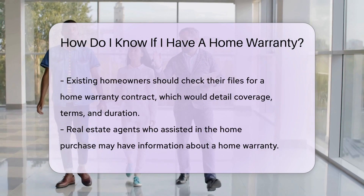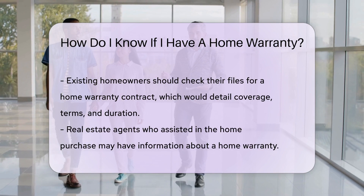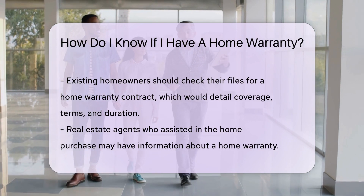Real estate agents can also help. If they assisted in your home purchase, they might know. Home builders sometimes provide warranties for new constructions, covering the home's structure and components.